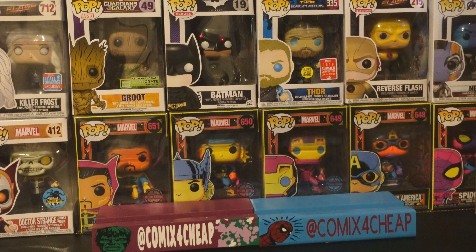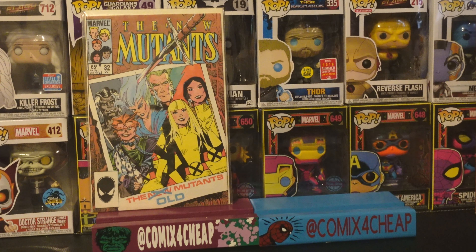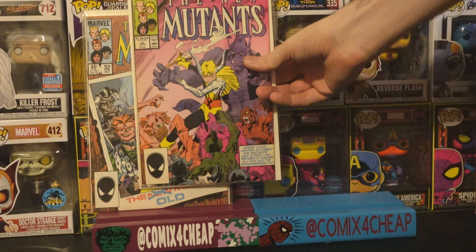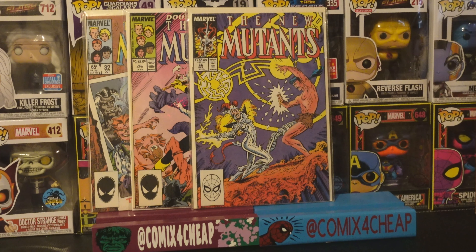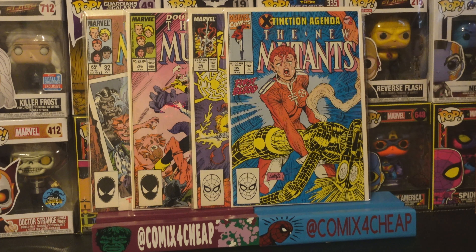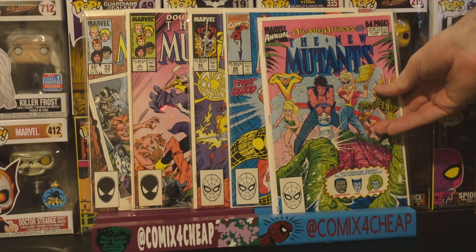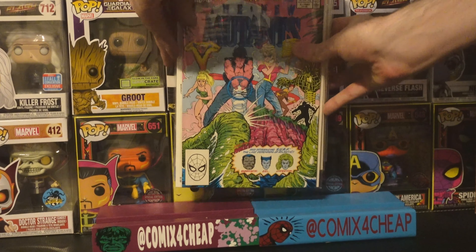Grabbed quite a few New Mutants. Here are some of my favorites: number 32, the introduction of Madripoor, a fictional island in Southeast Asia; number 50, the cameo appearance of Grimjack; 66, the first appearance of Spider and Gossamer; 95, the death of Warlock; and Annual 5, the first team appearance of Surf and the first appearances of Coal, Spike, and String.